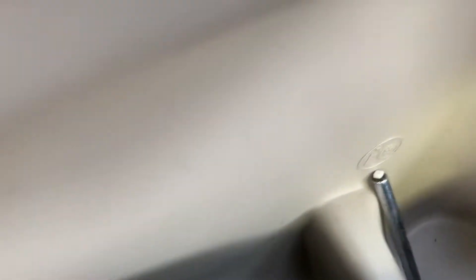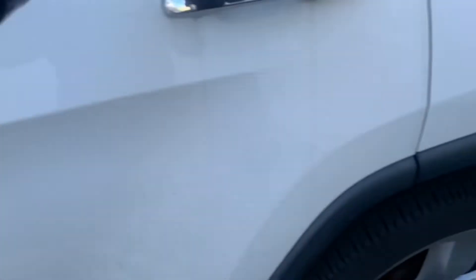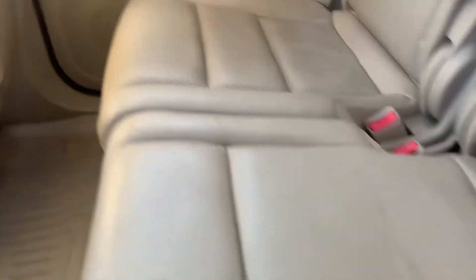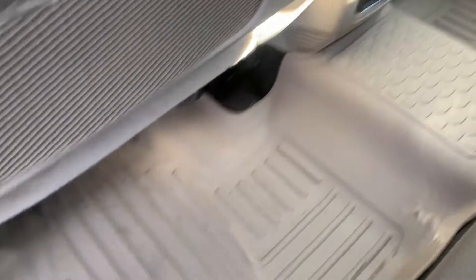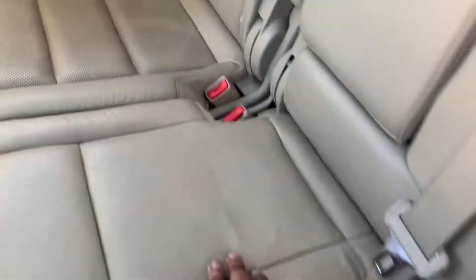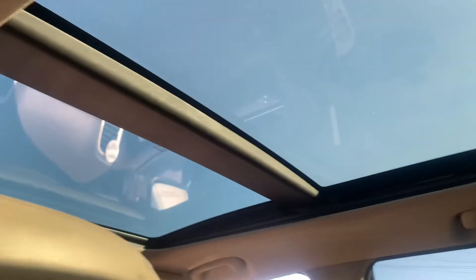Ain't nothing in here but this tire pressure message from the last video. Backseat is spotless, got nothing back here — cup holder completely clean. I do got some junk back here: a steering wheel cover that I got from work, and a scraper and my wipers. And I got the big double panoramic roof.